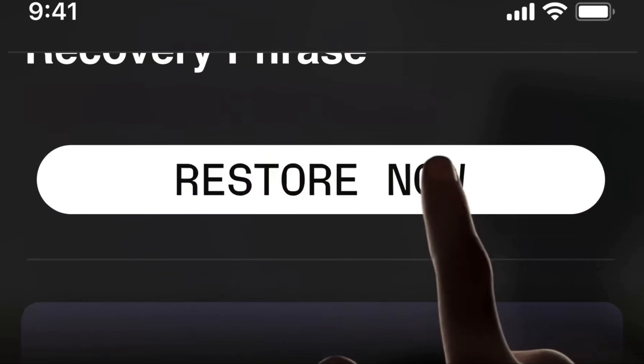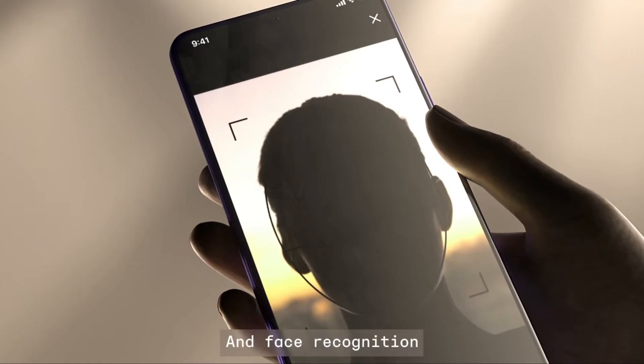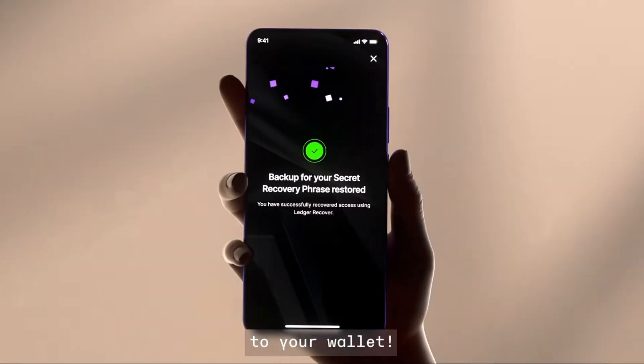With the tap of a button on your Ledger device, you can use your identity to request and recover your secret recovery phrase if you happen to lose it. One common misconception I've been hearing about Ledger Recover is that you have to go through the KYC — know your customer — process to subscribe to this service.